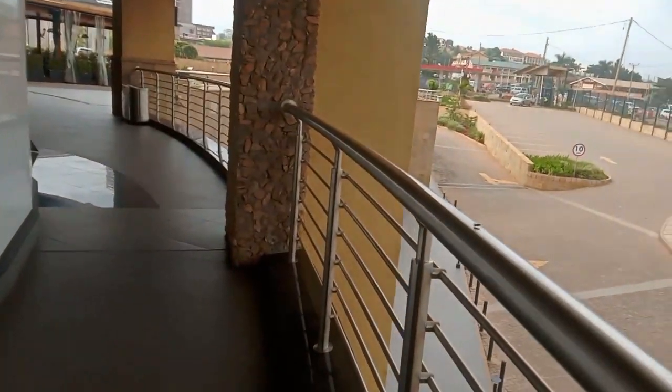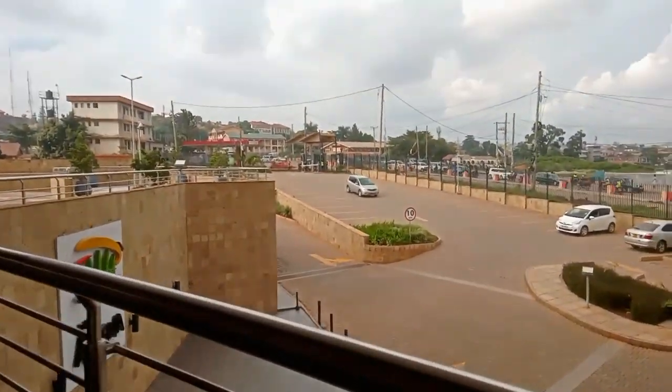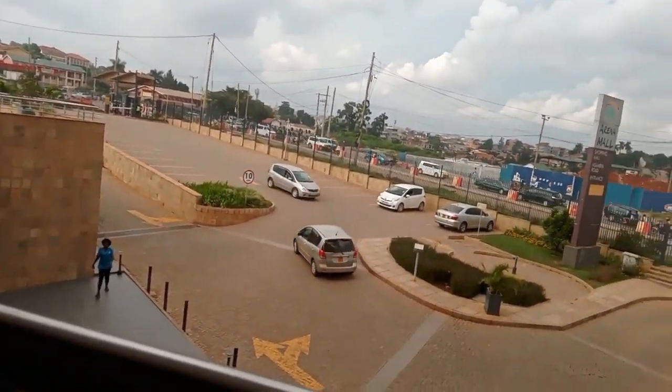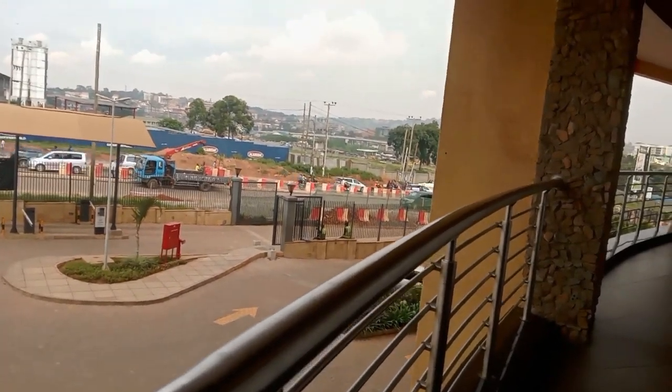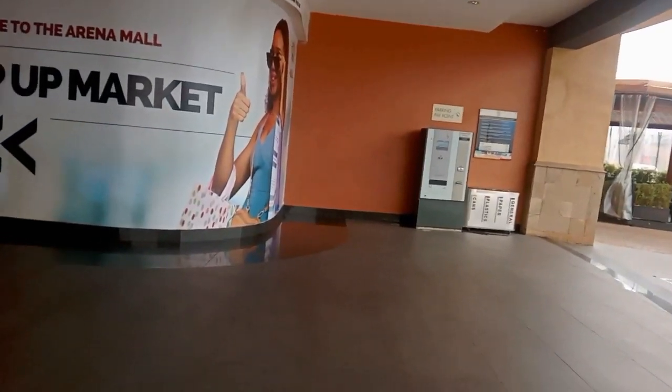Here is the view of Kampala. Actually, here it stops — it's not continuing. Let me go to the other side and see. I think this is the main entrance, which is not where I entered from. I really got lost because this is my first time. Welcome to Arena Mall pop-up market.